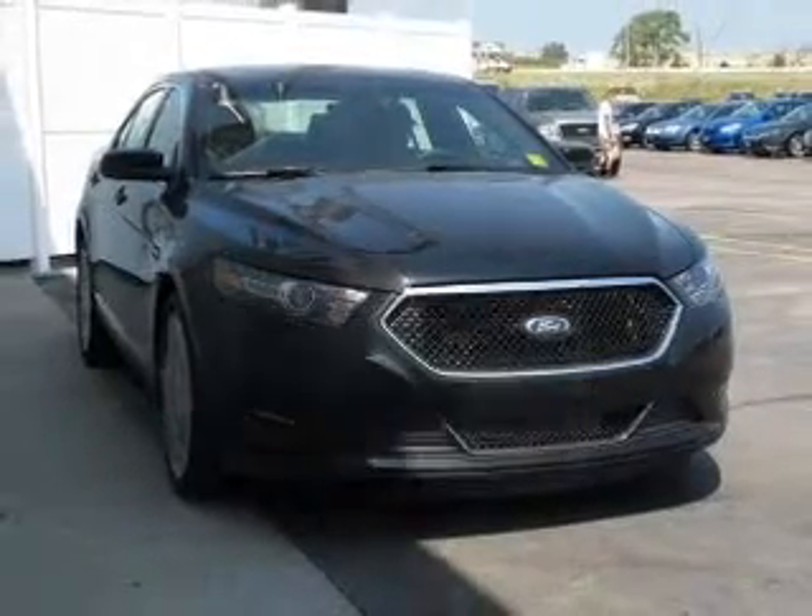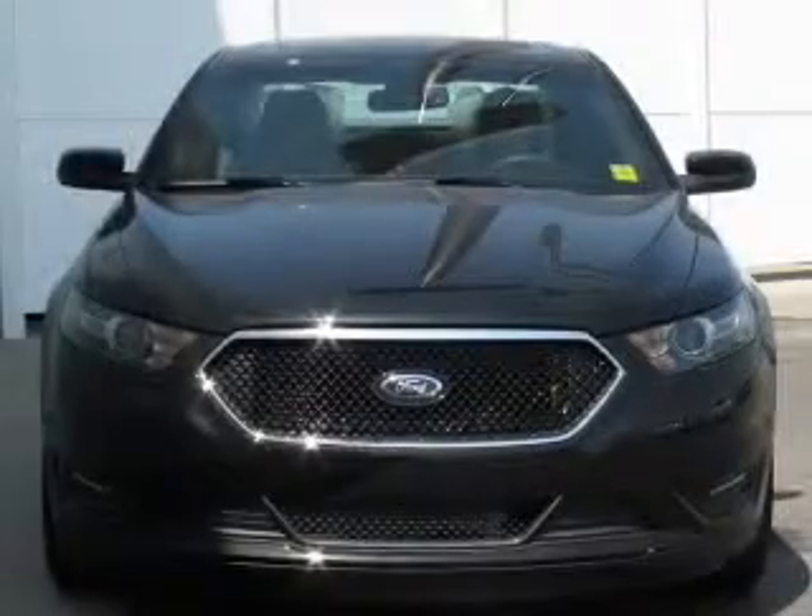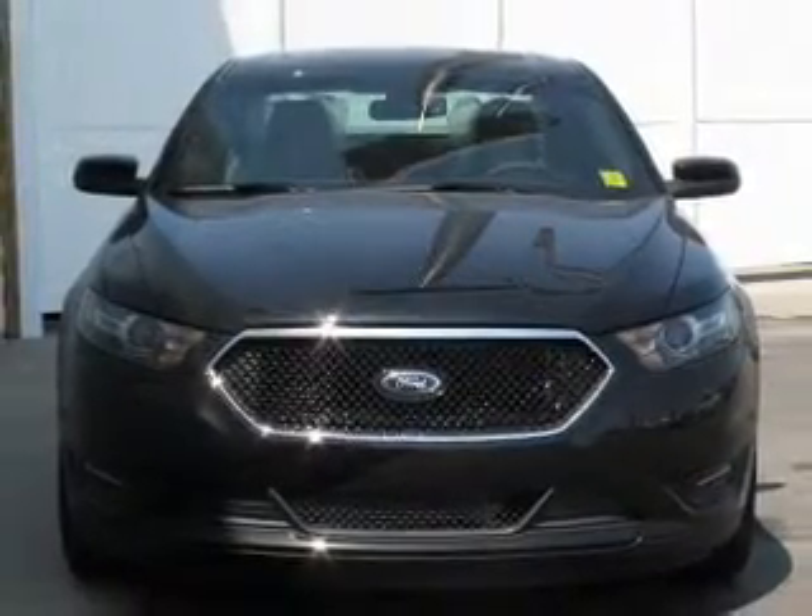The powertrain includes all-wheel drive with a solid six-cylinder engine, connected to a smooth-shifting six-speed automatic transmission.